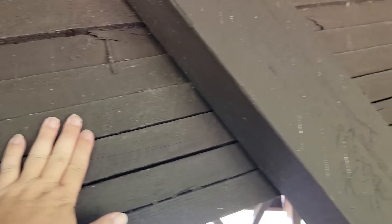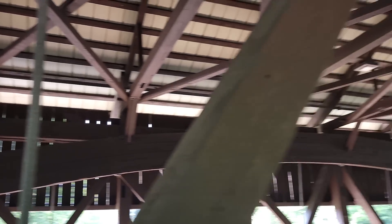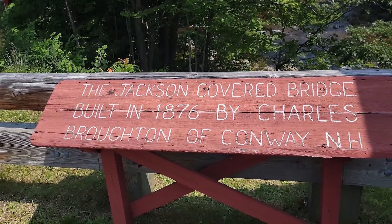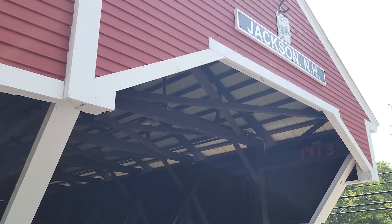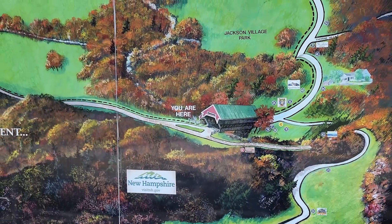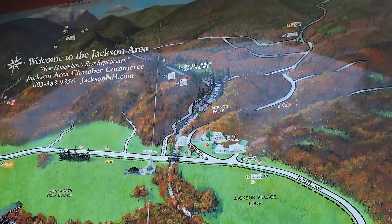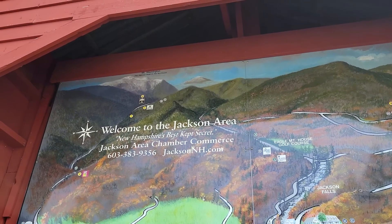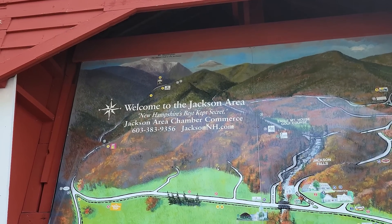Of course someone did carve their name in here — not cool at all. You can see those metal ties we always see. The Jackson Covered Bridge was built in 1876 — she's an old one, but a really nice bridge.